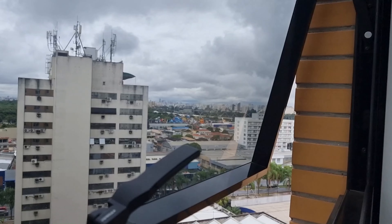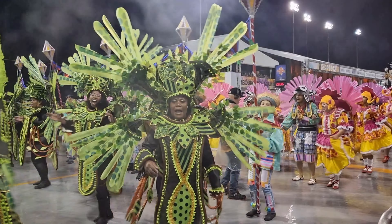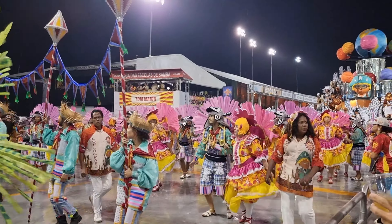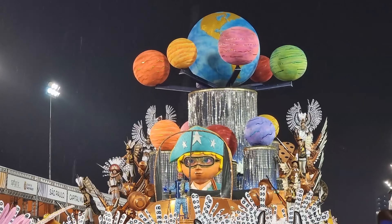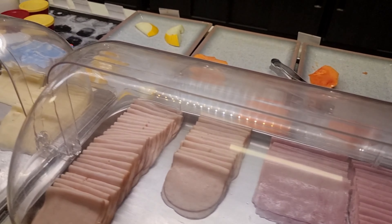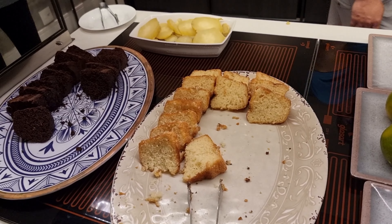The second hotel is Intercity near Sambodromo. If you want to see how the carnival went, you can check my separate video on that. At the reception, they speak some English, but not much — I think that's the theme here. The breakfast is very similar to the other hotel, almost the same, though they had coxinha as a little extra which I liked and the first hotel didn't have.